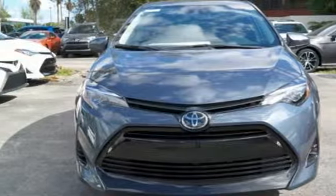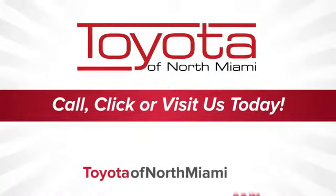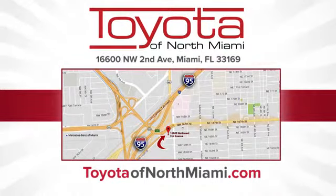Hurry in today for a test drive. Toyota of North Miami — call, click, or come see us today so we can exceed your expectations. We're conveniently located at 16600 Northwest 2nd Avenue in beautiful Miami, Florida.